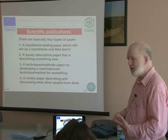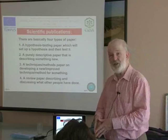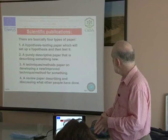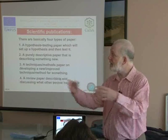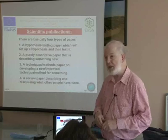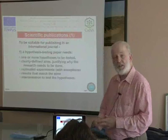The third type is a techniques or methods paper, which describes a new way of measuring something. And finally a review paper, which will describe and discuss what other people have been doing by putting together lots of publications and identifying the key points from each of them. I'll go through each of those in turn with a bit more detail.